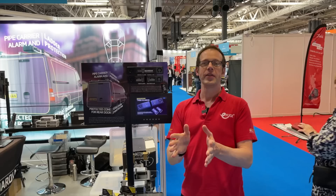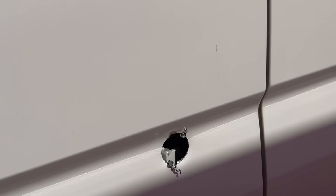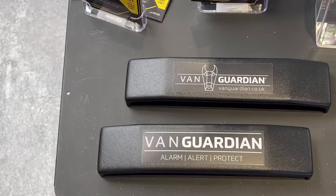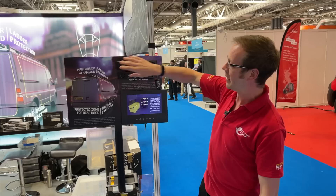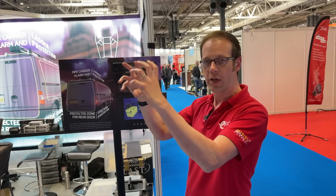Van crime continues to be rife up and down the country. An interesting fact: 62% of all van thefts and break-ins occur outside your own home, which is pretty remarkable. The Van Guardian is one solution to this. What we're looking at is the device without the cover on - it simply sticks onto the outside of your van using an incredibly strong 3M adhesive on the back.